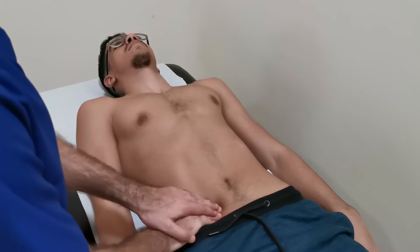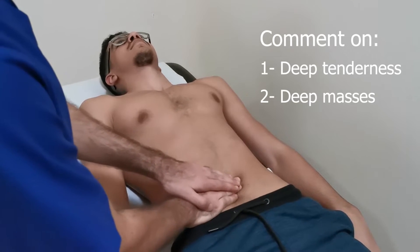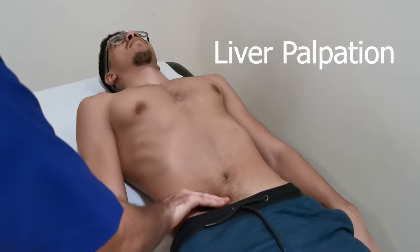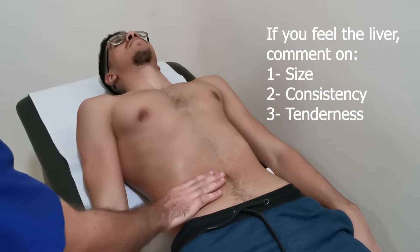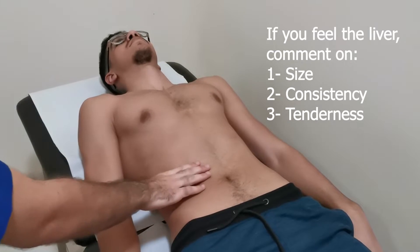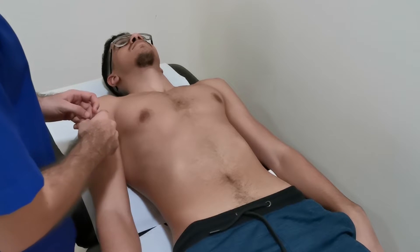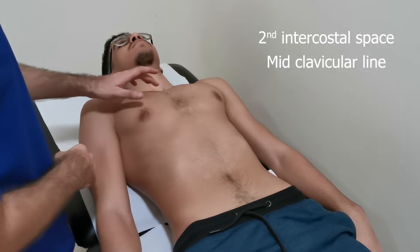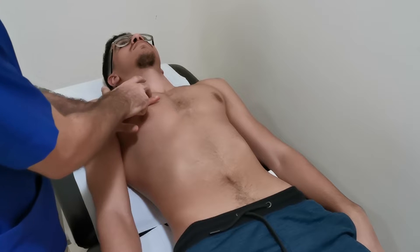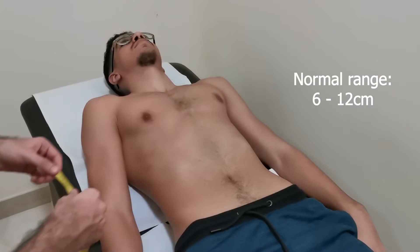Next is the deep palpation. Press during inspiration and move during expiration. I didn't feel the edge of the liver, so I will consider the costal margin as the lower edge of the liver. Now for the upper edge of the liver, I need to start percussing from the second intercostal space, locating it from the sternal angle and the mid-clavicular line. Start percussing until I feel dullness, then I should measure it.